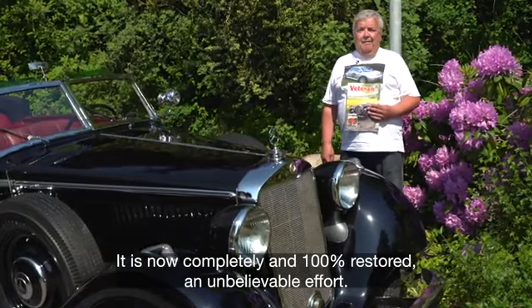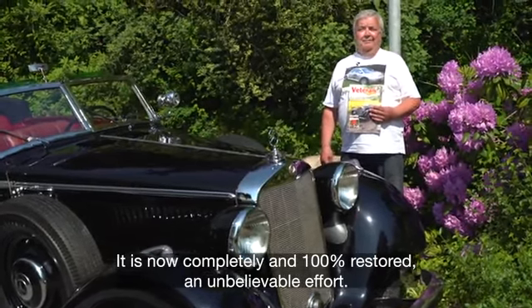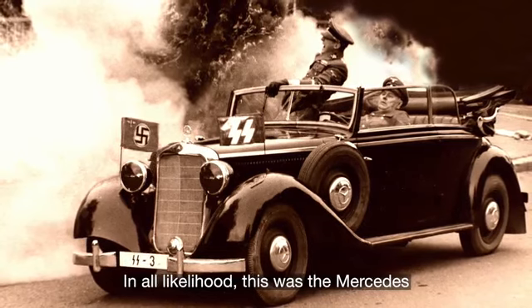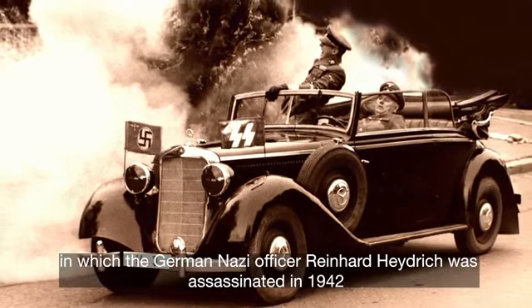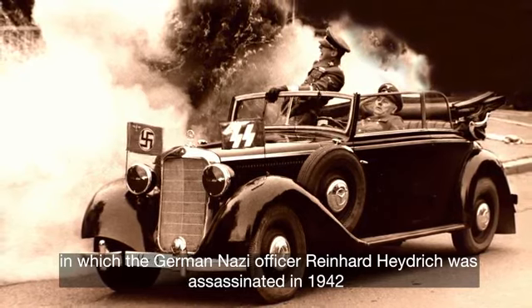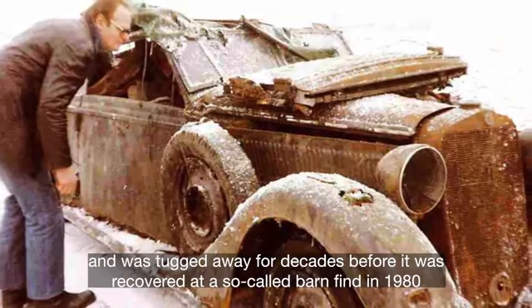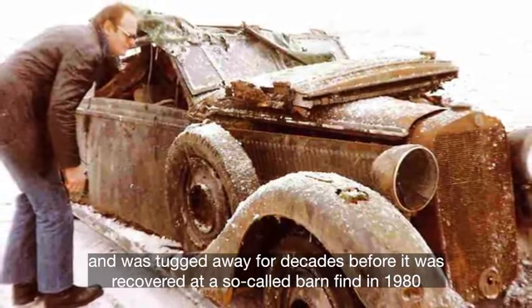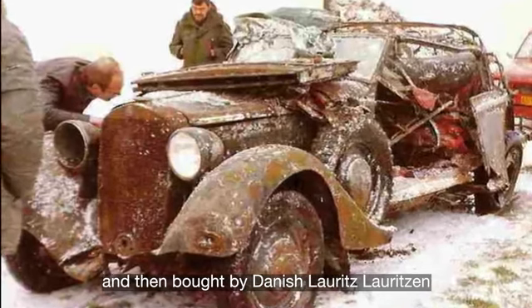It has been renovated completely 100% — it has been an incredible job. In all likelihood, this was the Mercedes in which German Nazi officer Reinhard Heydrich was assassinated in 1942. Fortunately, the car survived and was tucked away for decades before it was recovered at a so-called barn find in 1980 and then bought by Danish Laurits Lauritsen.